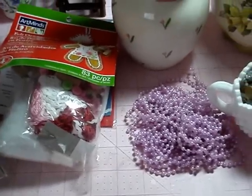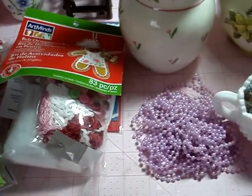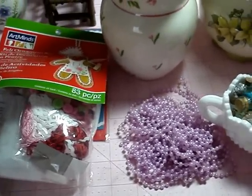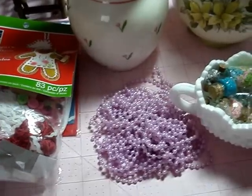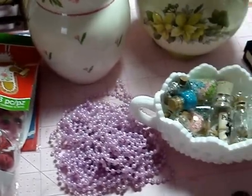Good morning everyone. I have a couple of things that I've purchased this weekend and last week at Michael's. I did go back and I bought a couple of other things, not too many, so I'll share that with you. Let me show you.